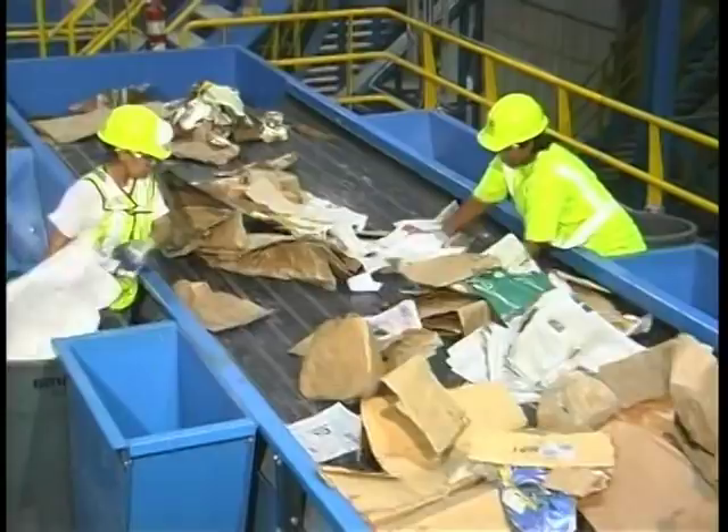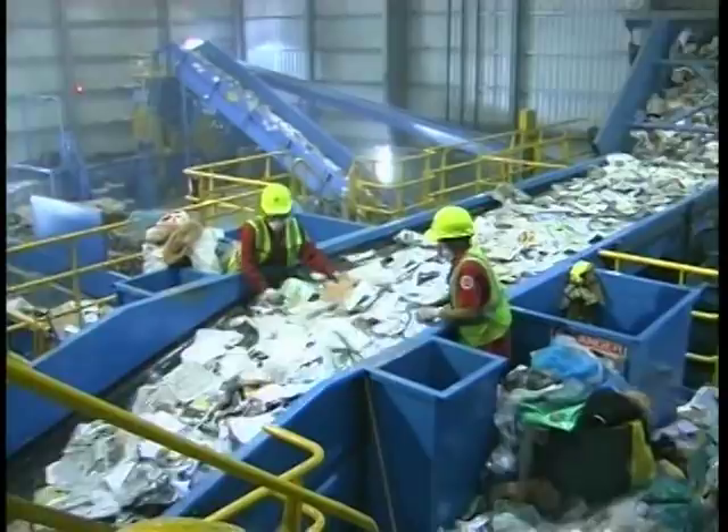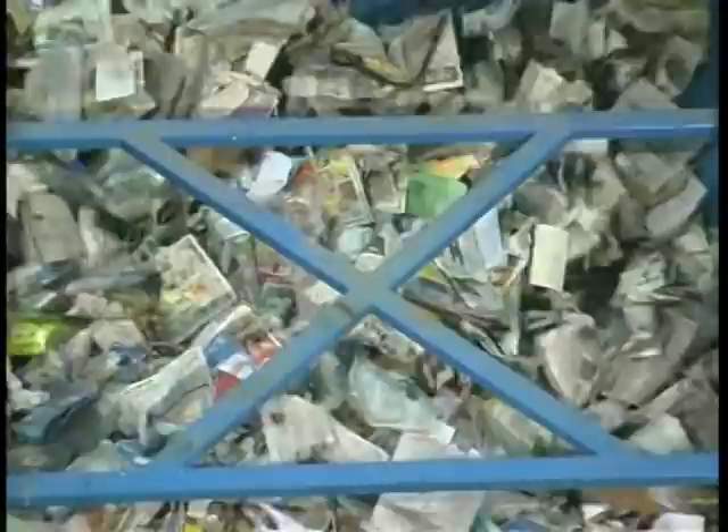The remaining recyclables that have fallen between the disc screens are then sent to the next sort area called the combination screen. This area separates paper materials from the rigid household containers. The first section of this screen removes most of the newspaper, which includes all items normally found in your newspaper, including all the inserts and advertisements.